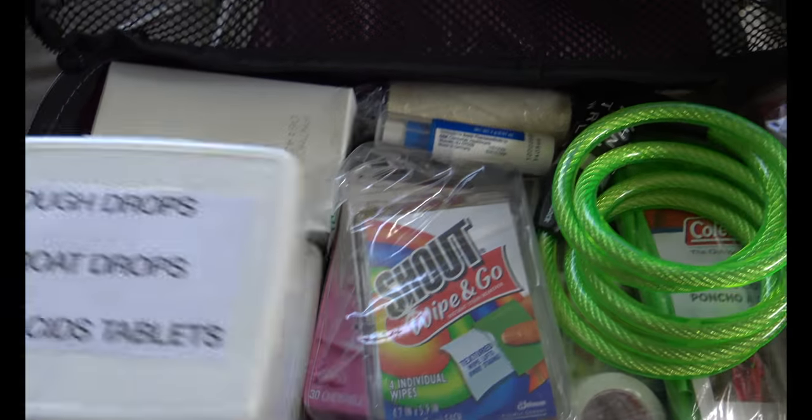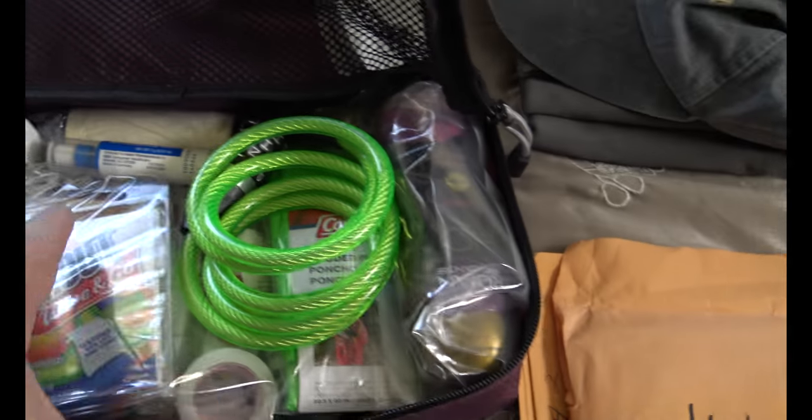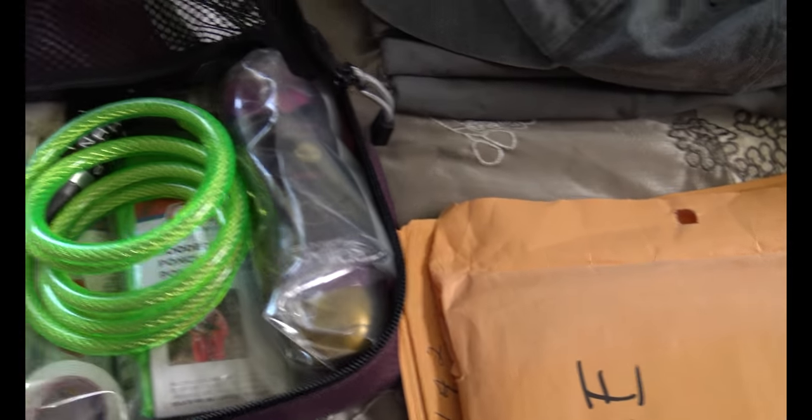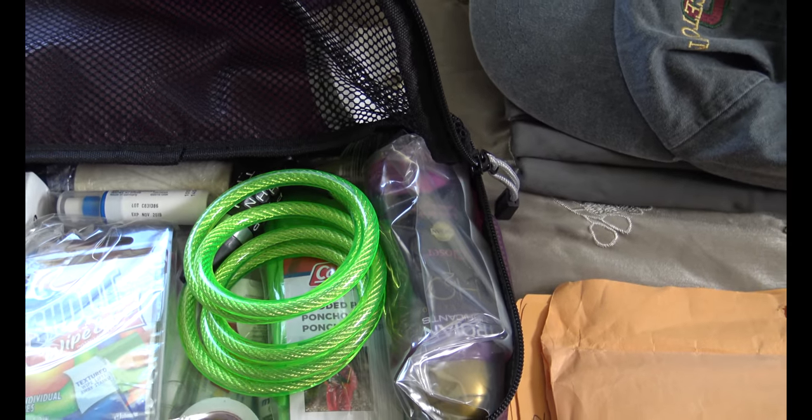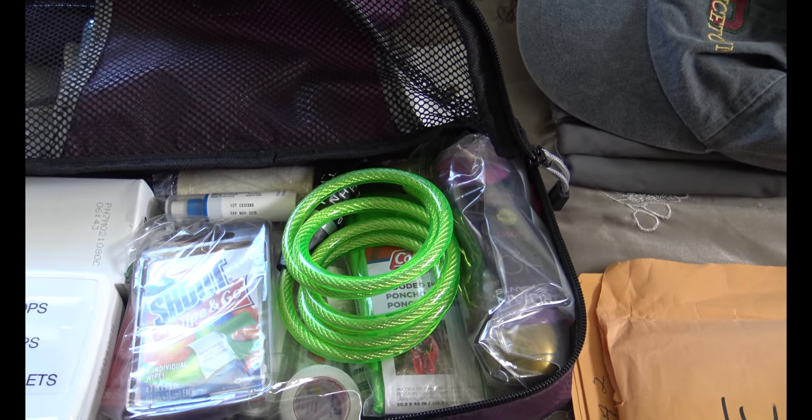Next we have a packing cube with a notebook, cough drops, throat drops, antacid tablets, band-aids, body soap, an assortment of over-the-counter medicines, and a bike lock to lock up my wheelchair when we're out in port. Some things in here are personal and we won't get into that.